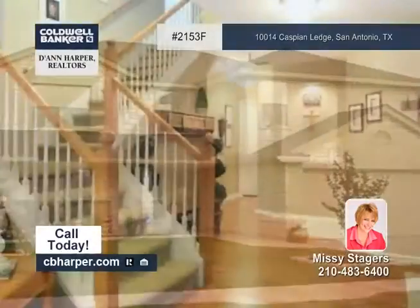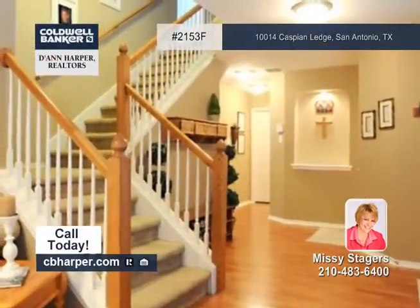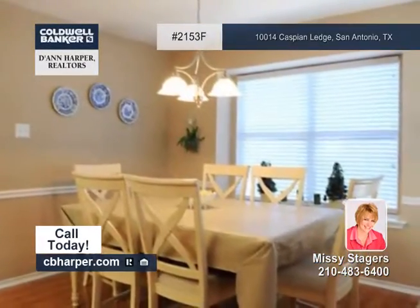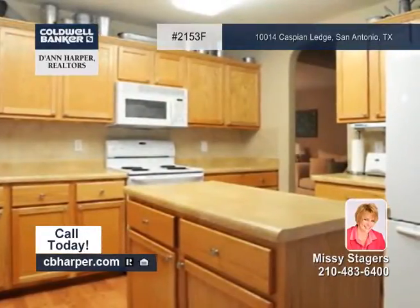Don't miss this well-maintained four bedroom two and a half bath home. It offers a large living room with great wall space, an island kitchen with a walk-in pantry, plantation shutters and upgraded lighting.